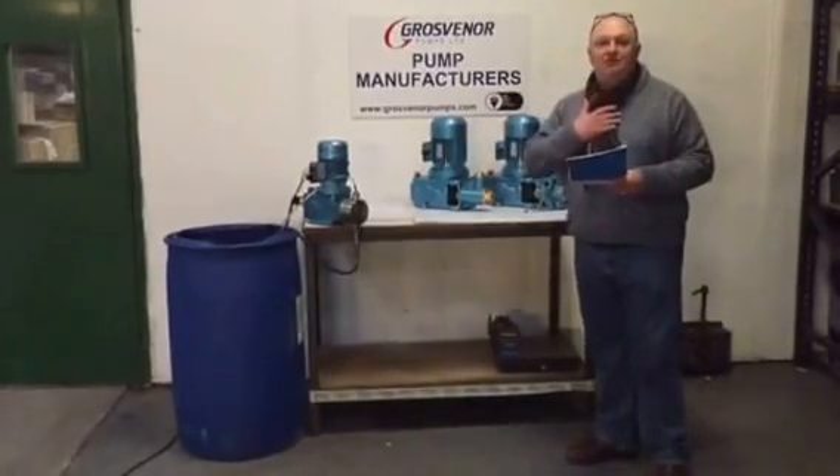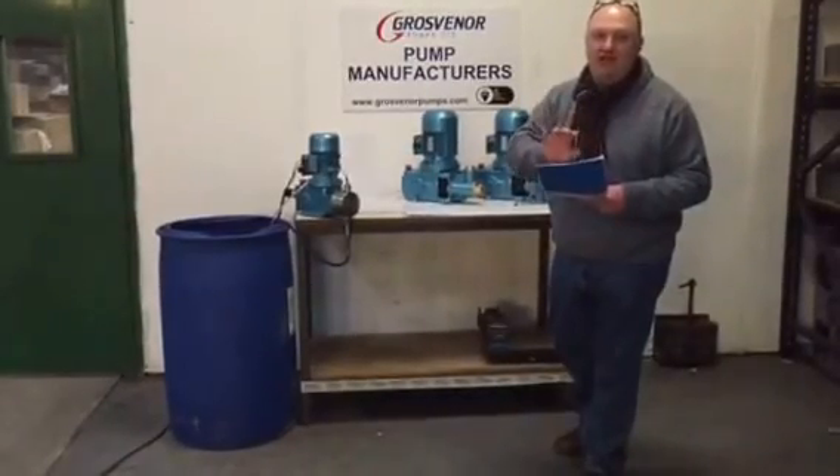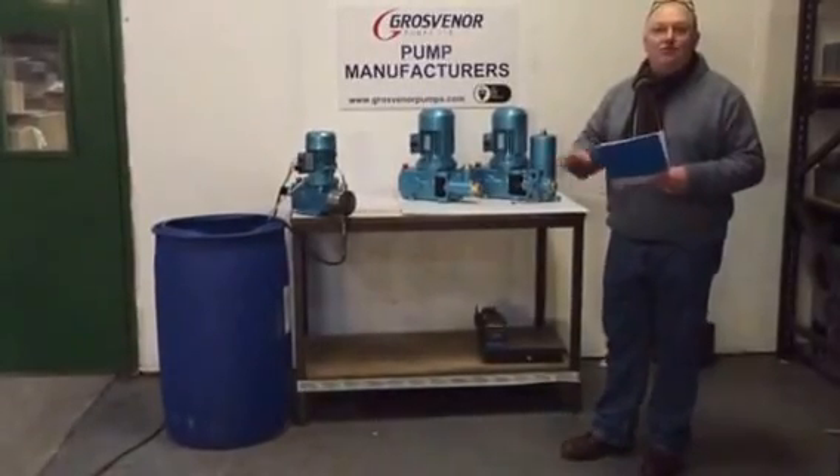If anyone wants to contact me, my email address is tdsales at groverandpumps.com. Today I wanted to talk to you about our range of pumps.